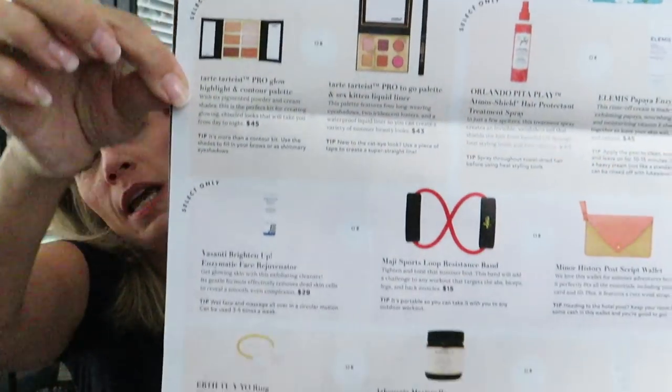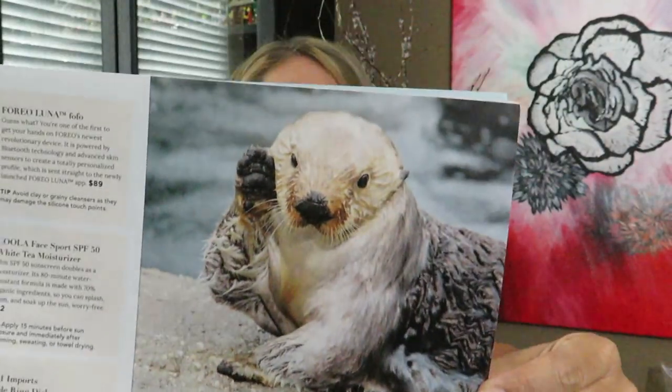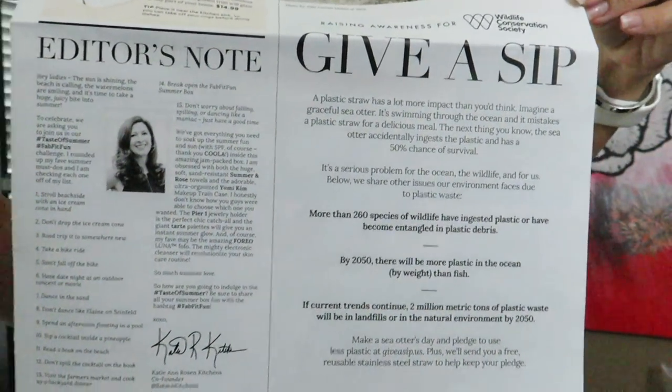You can see some of the items I was able to pick from, and here's some information on Give a Sip. This month's total box value is $321.99 to $367.99 depending upon what selections you made.